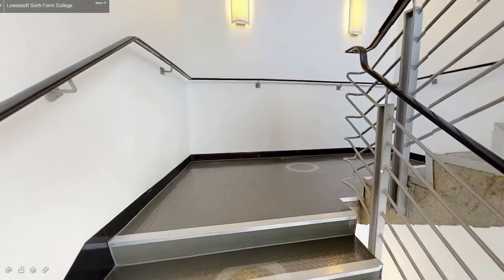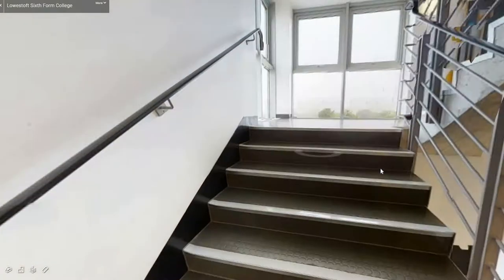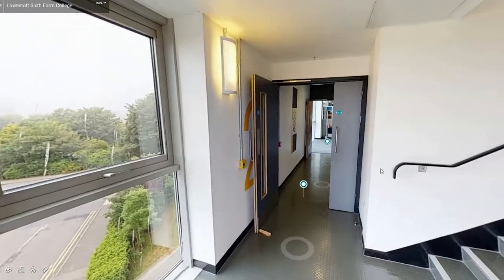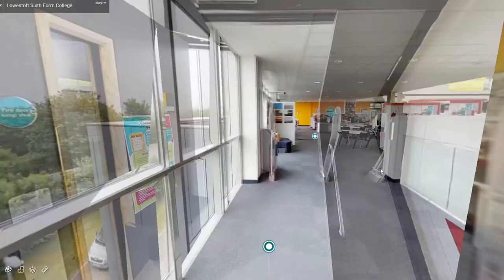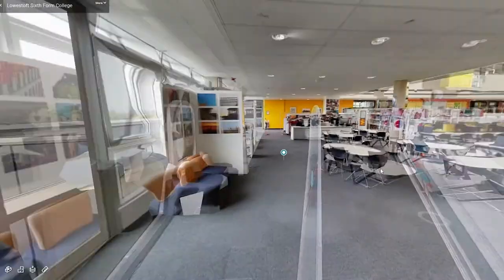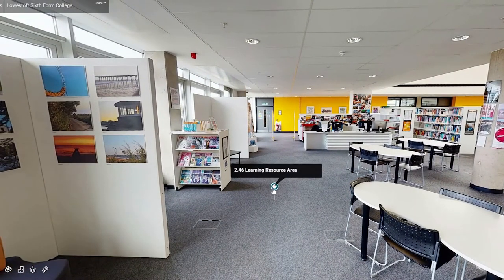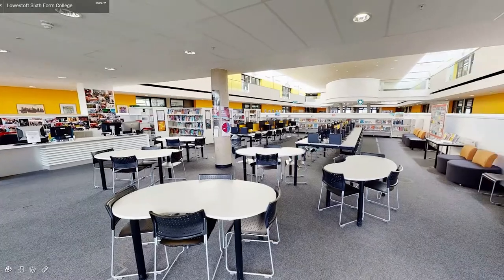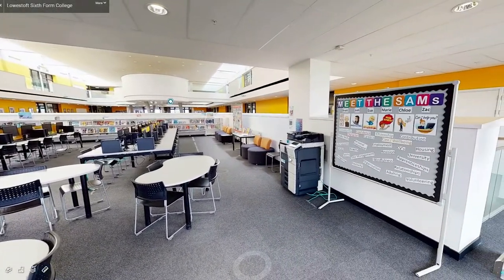Now we will travel up the stairs to the next floor. As you go through the double doors you will arrive on the third floor. Straight ahead is our Learning Resource Centre. Here we have more computers for students to use, rows of books and documents to help you with your studies, and more round tables for you to sit and work.